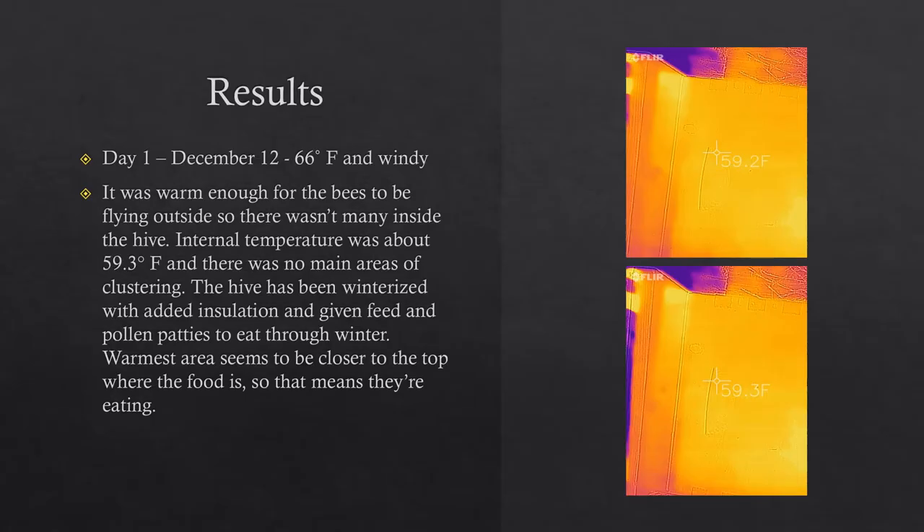Day one: I did it on December 12th and it was 66 degrees outside and windy. It was warm enough for the bees to be flying outside, so there weren't many inside the hive. The internal temperature was about 59.3 degrees Fahrenheit and there were no main areas of clustering. The hive has been winterized with added insulation and given feed and pollen patties. The warmest areas seemed to be closer to the top where the food is, meaning they were eating.